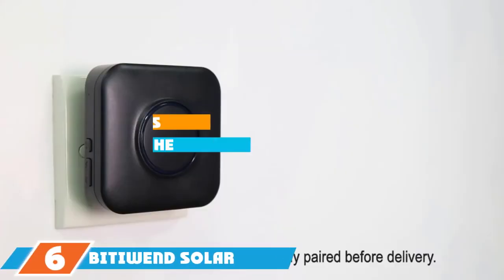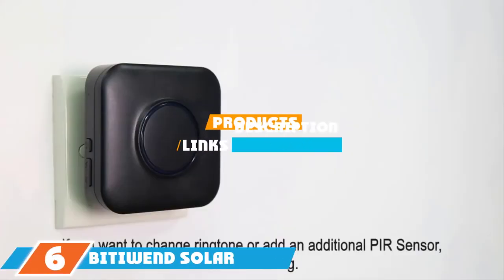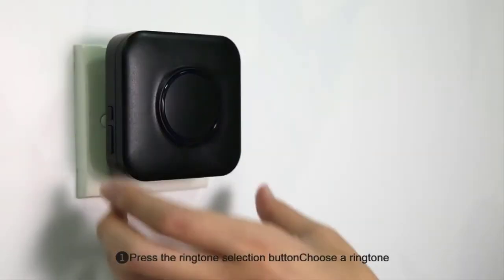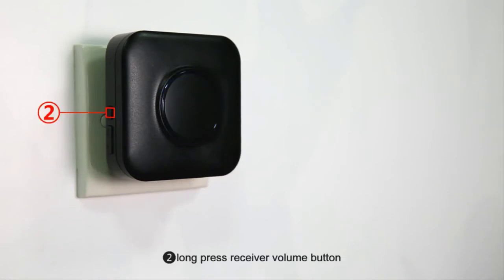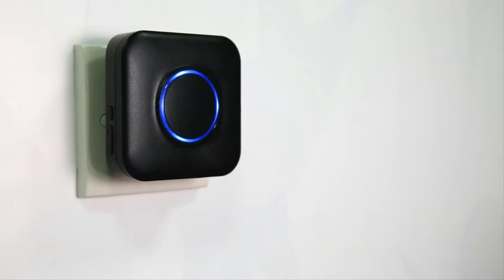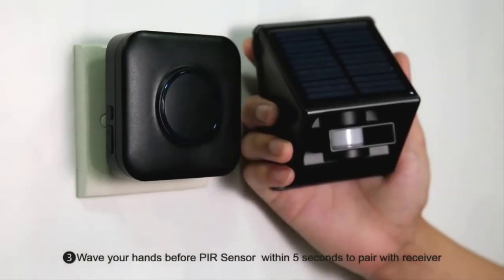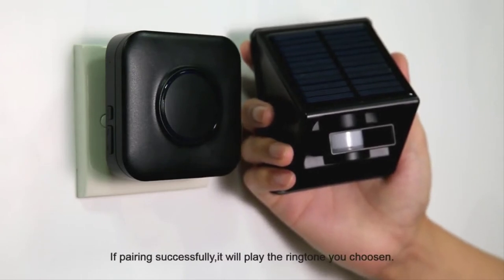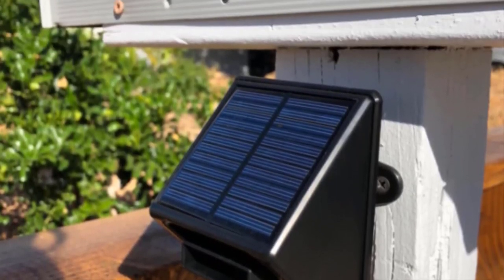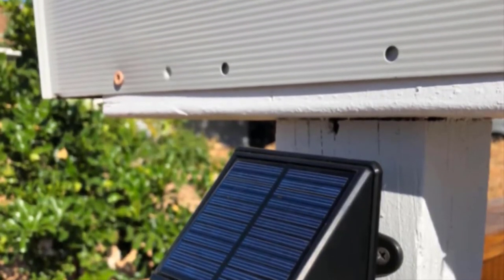Next at number 6, we have the PityVen Solar Driveway Alarm. This sensor and receiver have a 650-foot range. The sensor has a large solar panel for charging and uses PIR technology to detect motion within a 13-foot range. When mounted 5 feet high, it has a detection range of 30 degrees vertically and 60 degrees horizontally. The housing is waterproof, and you have 52 tones and an LED indicator to customize your alerts, plus 4 sound levels. The system can expand up to 20 sensors for complete protection.